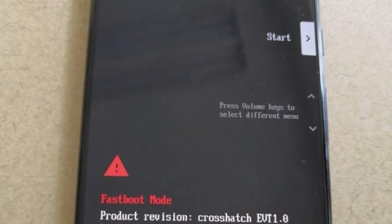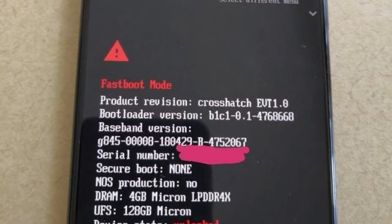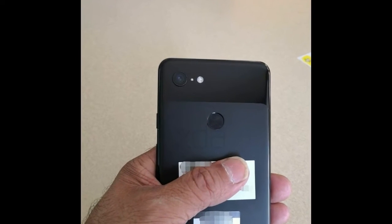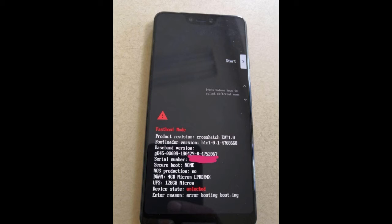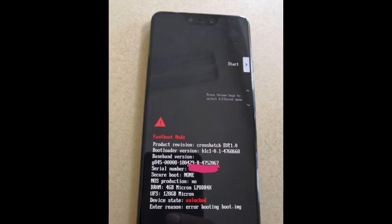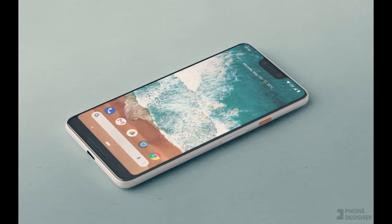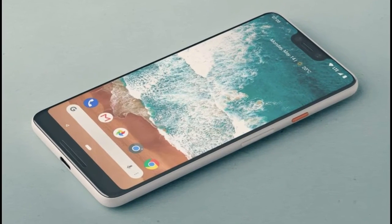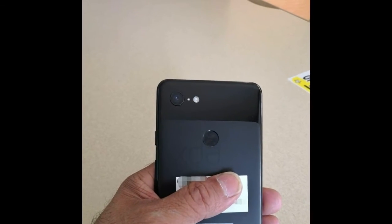What's up guys, you are looking at the live look of the Google Pixel 3 XL, and here's one more thing that will shock you: it has a single rear camera. As you can see, this is a bootloader live look prototype of the Pixel 3 XL. The notch is also present here, and if you notice at the top, there is a dual front-facing camera with front-facing stereo speakers.